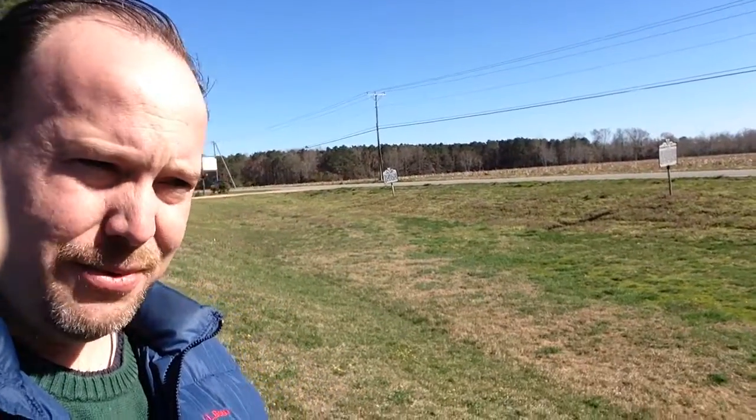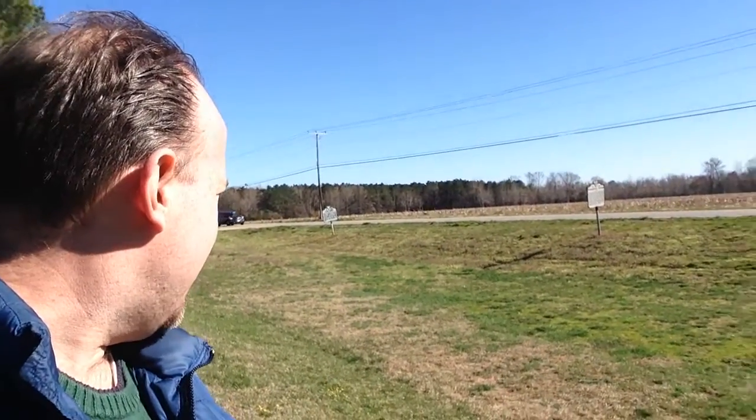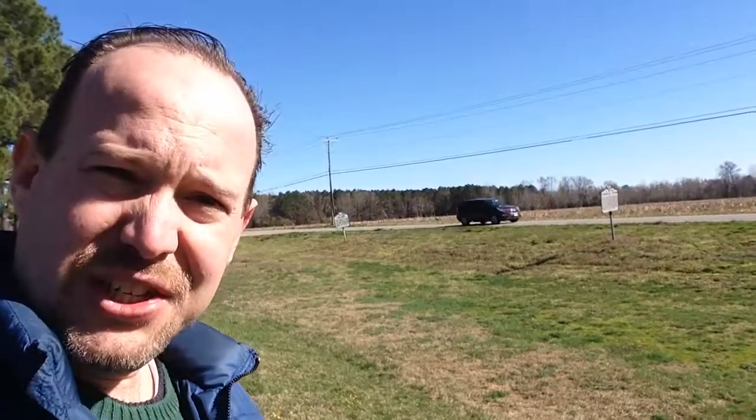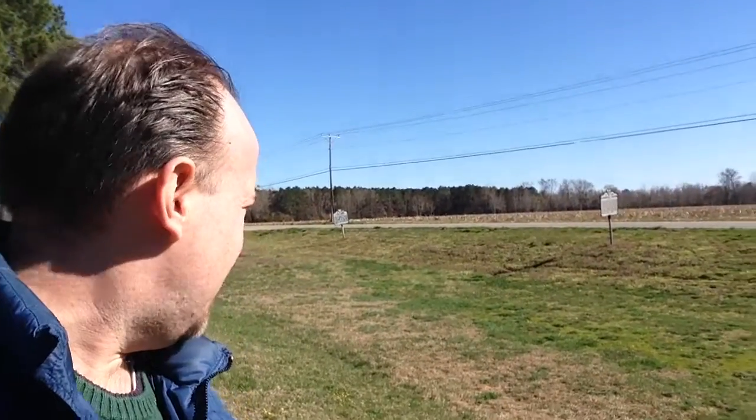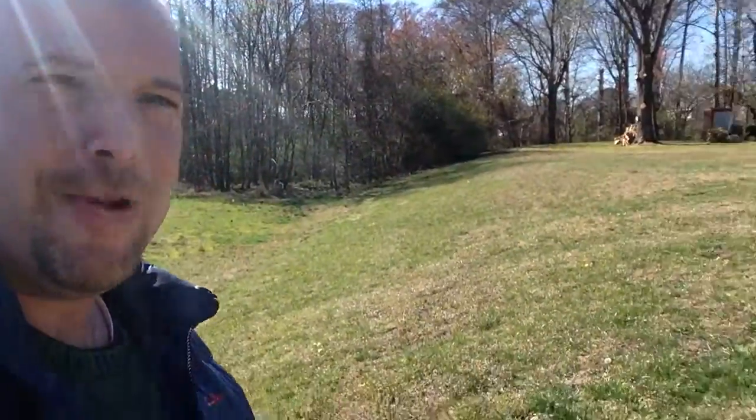There are some very distinguished swales. For those of you who don't know what swales are, swales are kind of like a U-shaped indention in the ground, which is caused by an ancient road that over time is eroded away by water. So it creates these indentions in the ground. Here it's very pronounced.